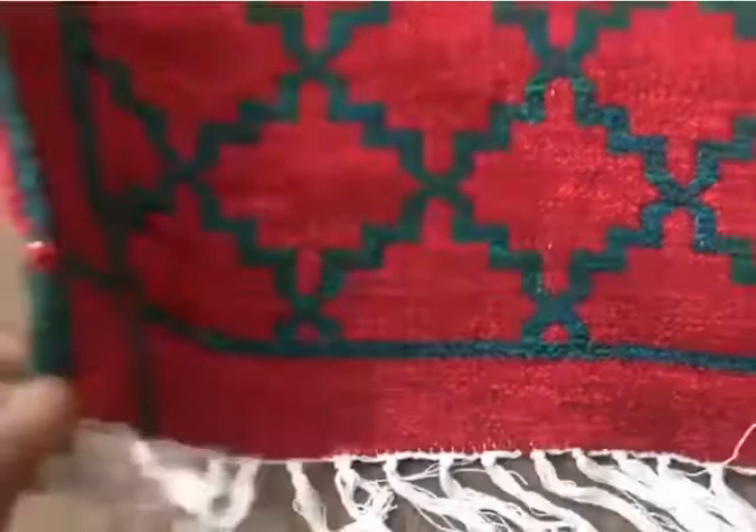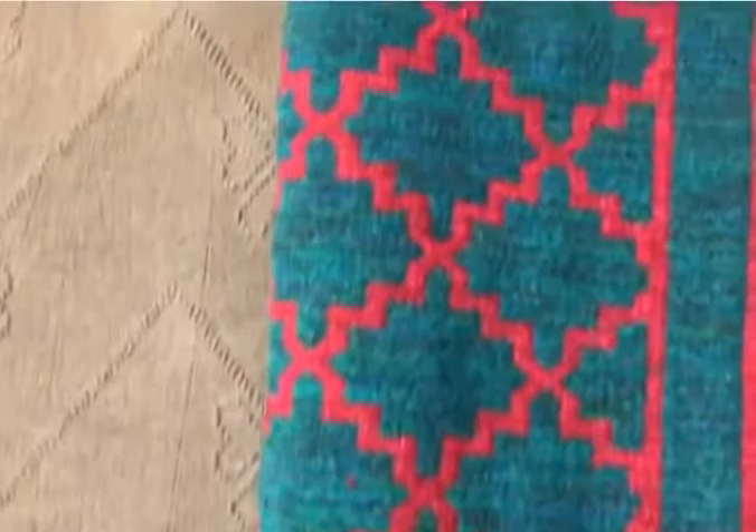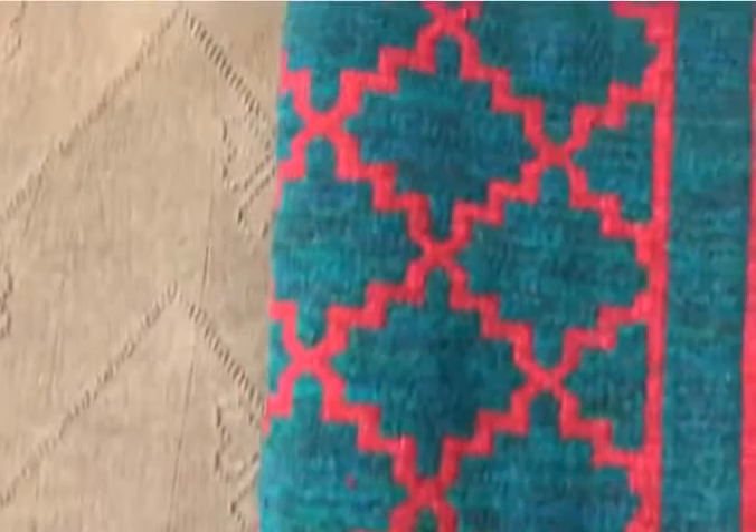Made by the most skillful artisans of Pakistan. The interesting part is it can be used from the other side as well — the same geometrical pattern in vice versa colors. So what are you waiting for? Order now!